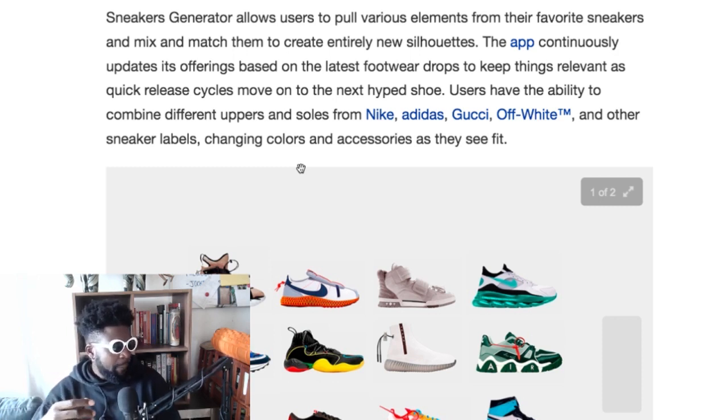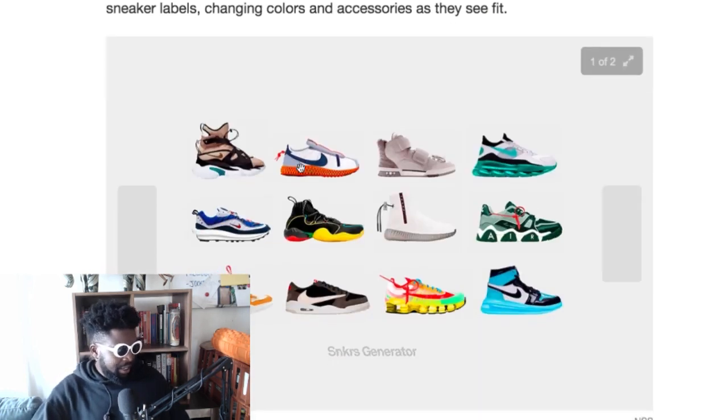The app continuously updates its offerings based on the latest footwear drops to keep things relevant. As hype cycles move on to the next shoe, users have the ability to combine different uppers and soles from Nike, Adidas, Gucci, and Off-White — which is stupid, because why would they ever work together? Most of the Gucci and Off-White stuff takes inspiration from actual sports and athletic brand shoes anyway. That's where most innovation comes from — the actual sports brands — and it gets taken up to the high-end brands, most of whose shoes are garbage because they don't actually make anything new.